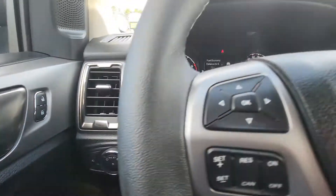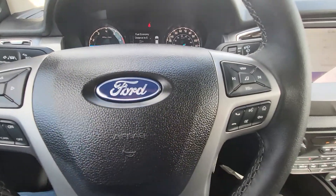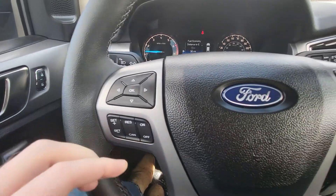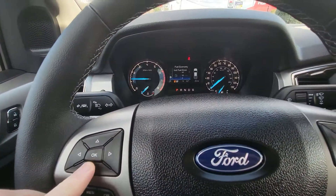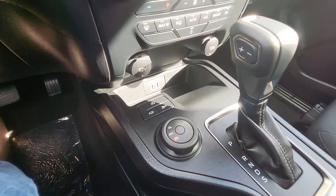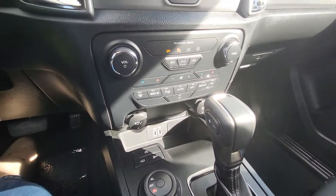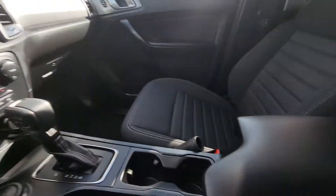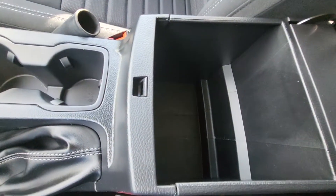Automatic headlights, your media controls here, your crew set over there, and your different settings to change back and forth. 4x4 controls here, gear shifter, 12-volt chargers, and climate controls down there. Cup holders — lift this up and you've got your middle console.